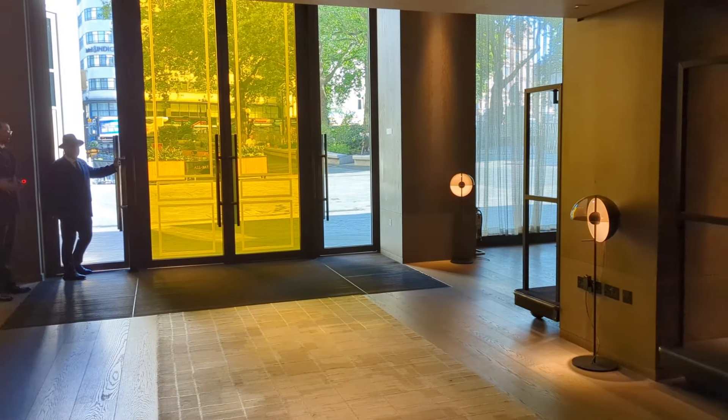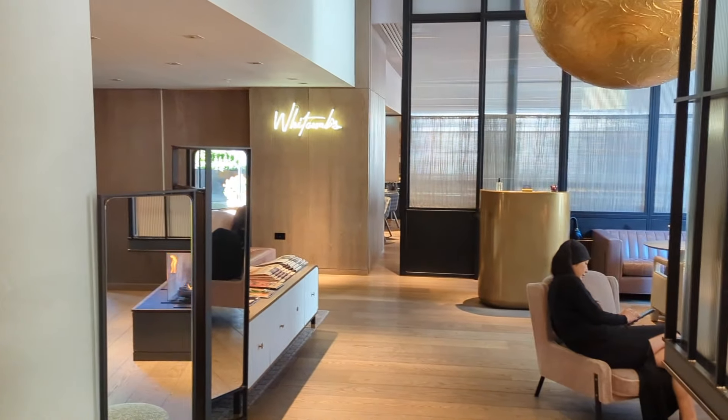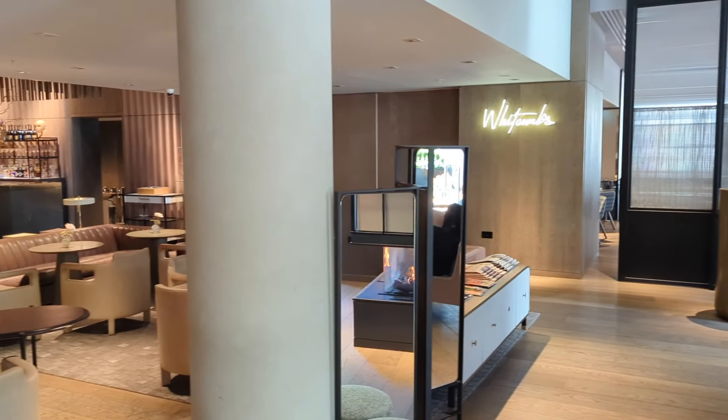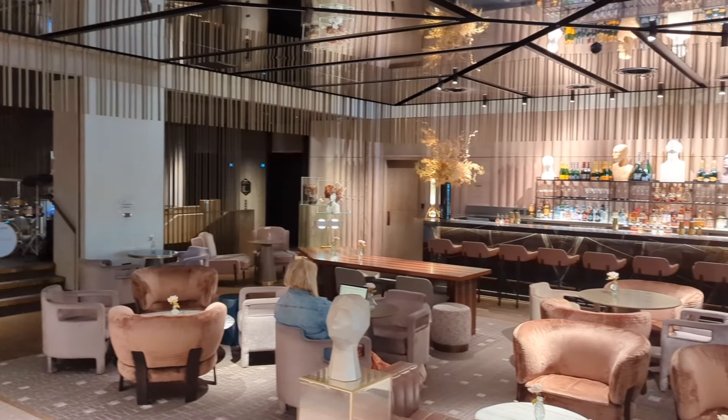This is the lobby, which has the guest services desk and the Stage, a champagne bar and eatery. This is a spot for live music and other events during the evenings.